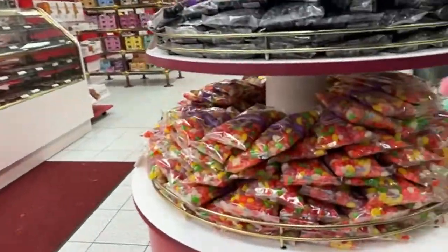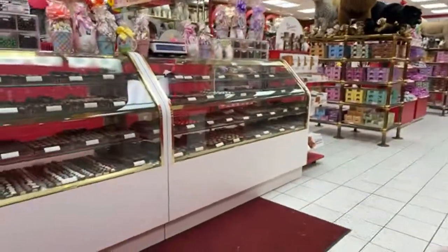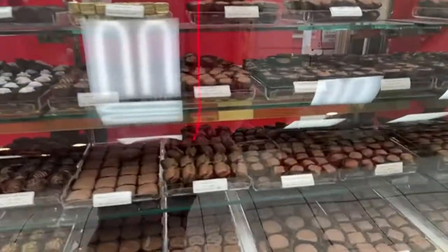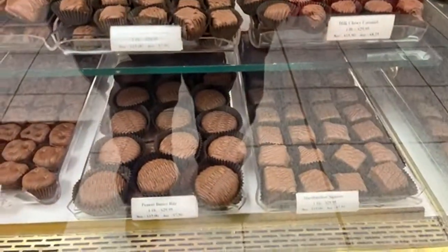They have jelly beans, and they do have a chocolate candy counter where you can buy candy by the pound or by the ounce, with many different candies available.